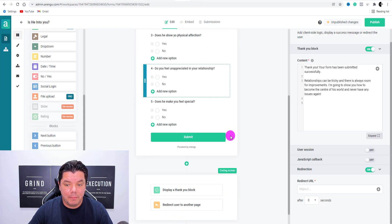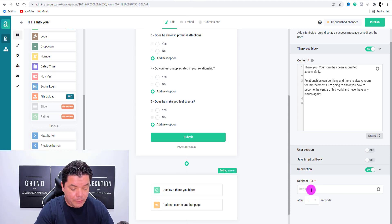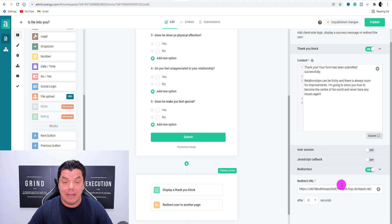This is where you're going to put in the URL of where you want this to be redirected to. We came over to ClickBank — we need to get this link, generate the hop link, copy it, come back to this page, and paste that link in there. From here, you can see how long you want to wait before this redirects to the offer. Scroll down and maybe give it about five to seven seconds — let's say six seconds. So they've got about six seconds to read this, then it's going to take them over to that offer.